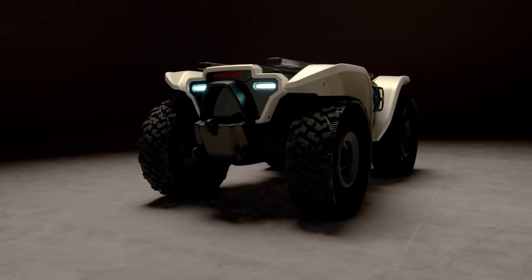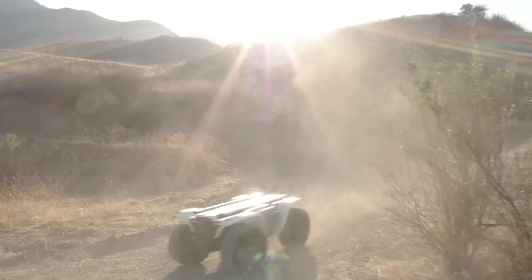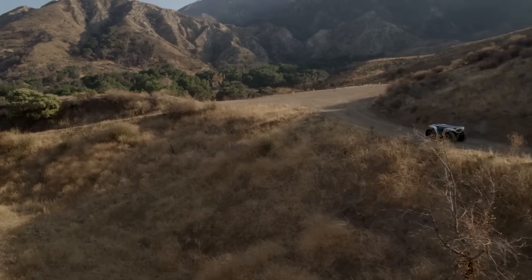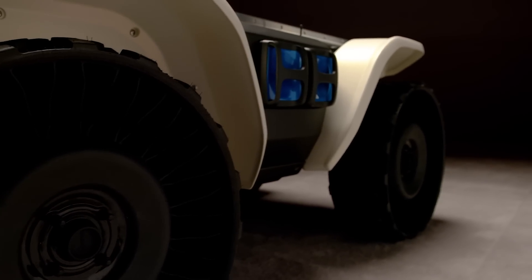The D1-8's ATV-based chassis allows it to be extremely capable. It has four-wheel drive, it's very rugged, and it can go places that other vehicles just can't go. Its small size makes it highly maneuverable. The Honda D1-8 also incorporates a mobile power pack battery system, which is both chargeable in the unit and removable and swappable.